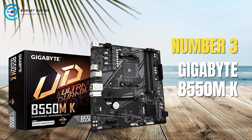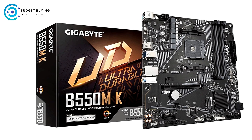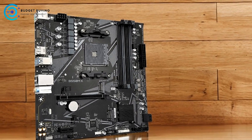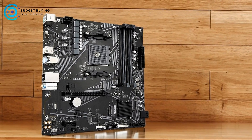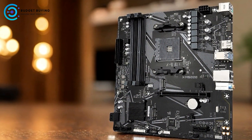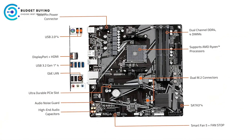At number 3 we have the Gigabyte B550M K. The Gigabyte B550M K AM4 AMD Micro ATX motherboard is a robust and versatile choice for building or upgrading a PC, especially for users looking to leverage AMD's Ryzen processors. This motherboard offers a range of features catering to both performance enthusiasts and everyday users.